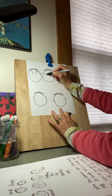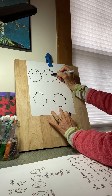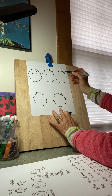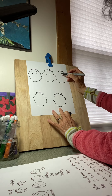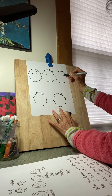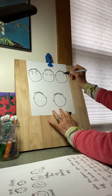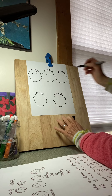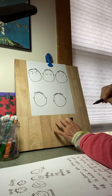Now I'm going to draw one that looks like this — all you can see are the eyes. And now I'm going to draw one with two eyes like this, and then eyebrows that are way up high.